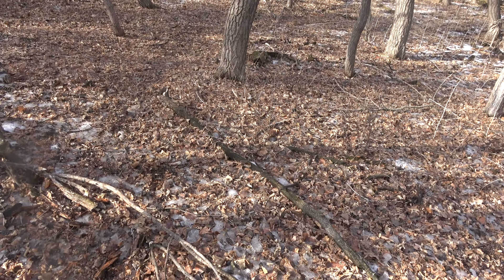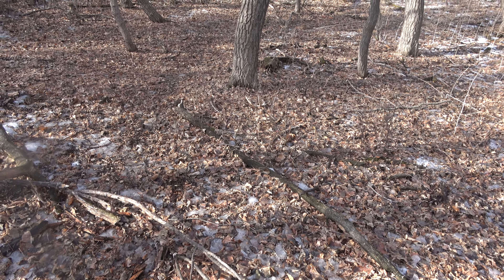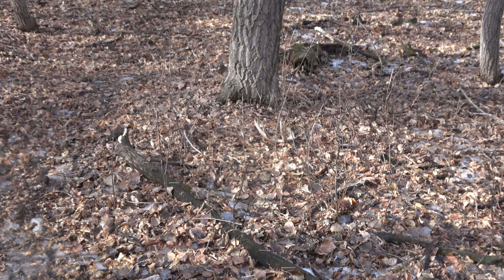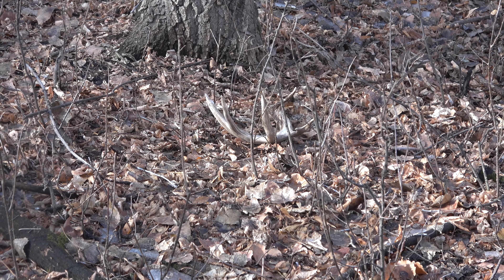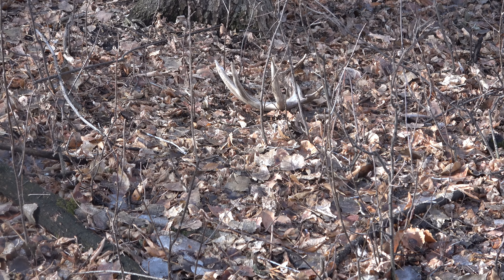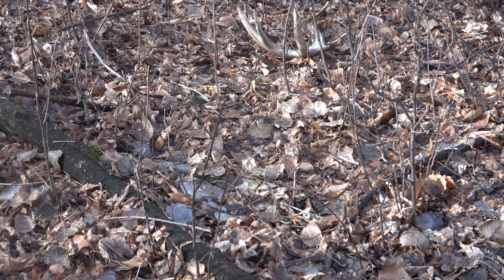Still pretty dark — probably hasn't been there very long. Looks like a pretty good one, a little kicker off the G2, but pretty short-tined. Definitely a good start — hopefully we can find the other one too.